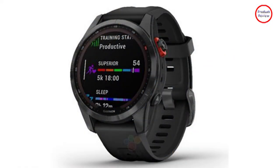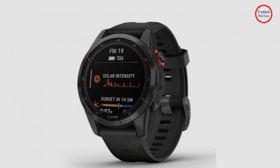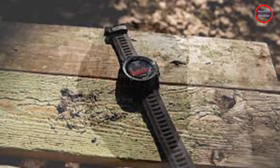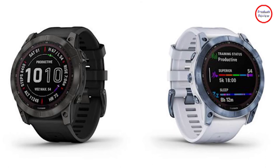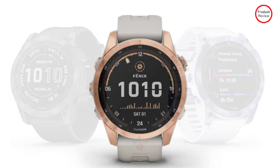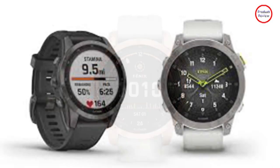As usual, the Fenix comes in three models and sizes — the 7S, 7, and premium 7X — which measure 42, 47 and 51 mm across respectively. All have solar charging options, and Garmin claims the new casing includes a larger screen surface area, which could see solar gains doubling over the Fenix 6 line.